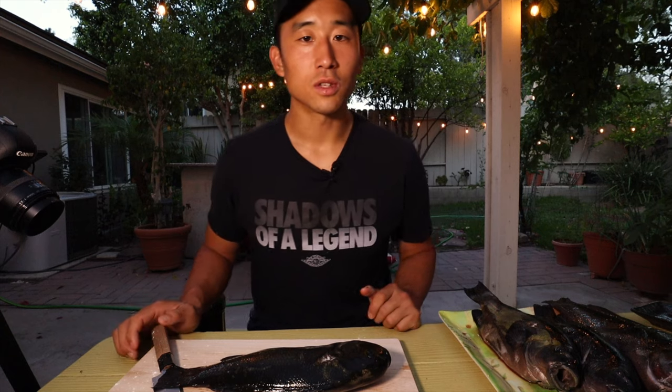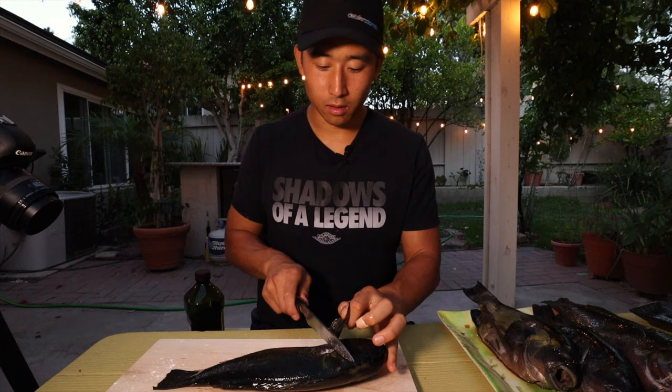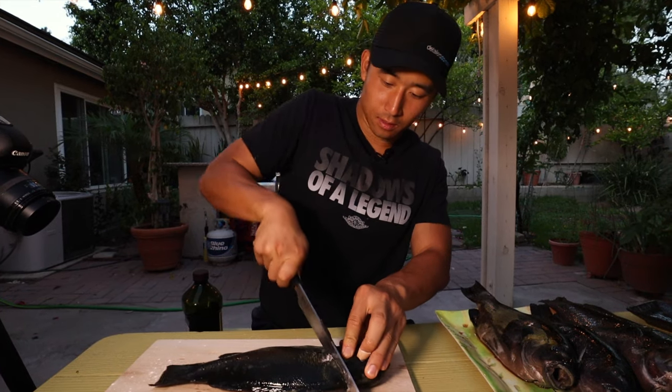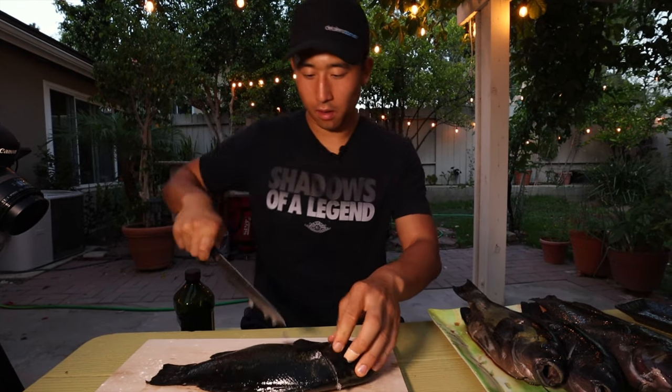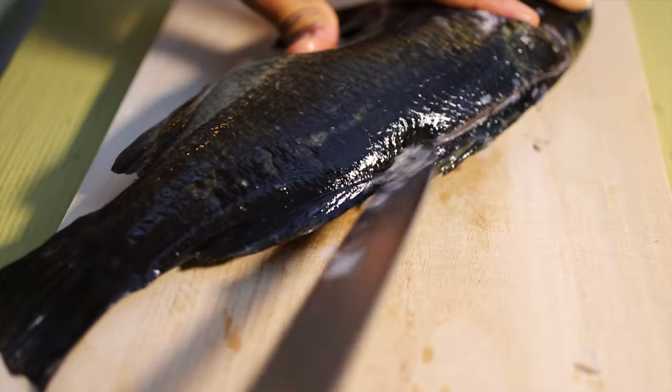Now what we're going to do is fillet the opal eye. Just like any other fish — go under the fin, then make an incision near the spine.